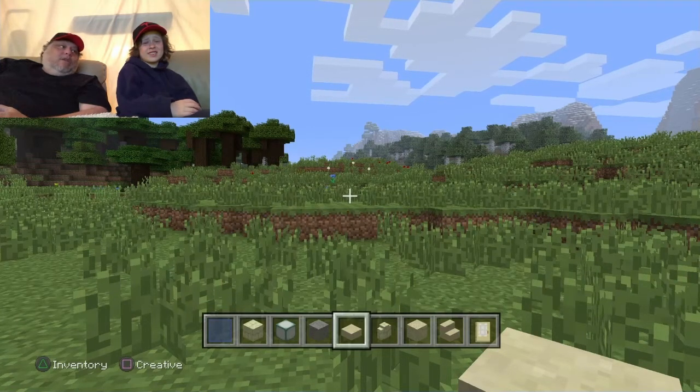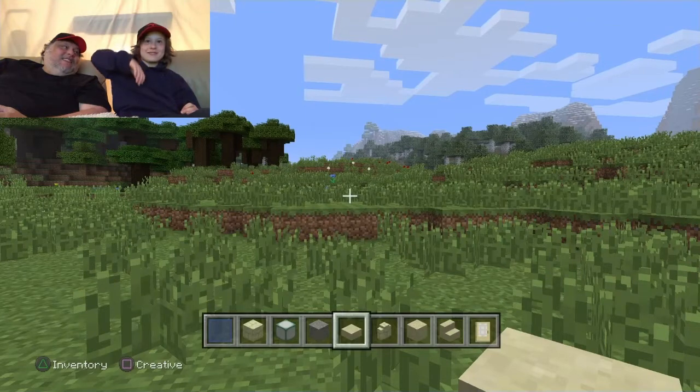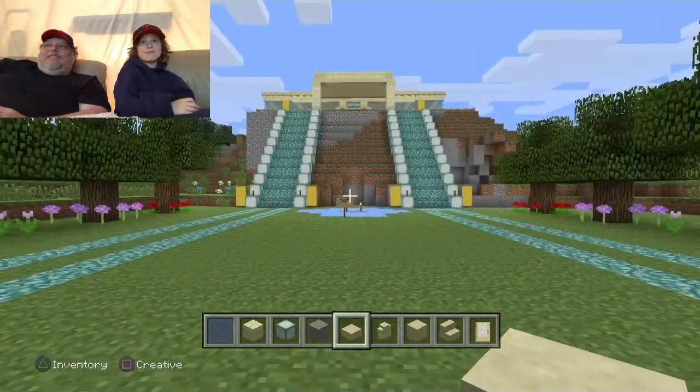You know how you're always scared when you first played Minecraft, and you would always hide in a little house? I'm always stuck in that house. So Dad built you a huge mansion. So here it is, bud. Here's your mansion.